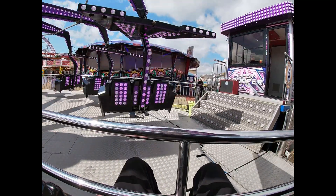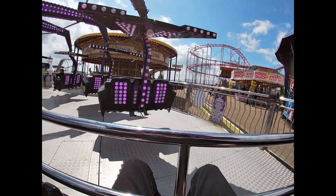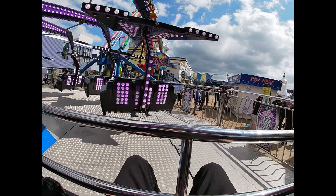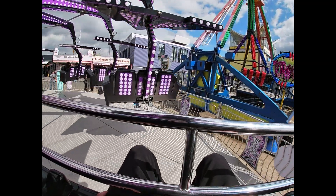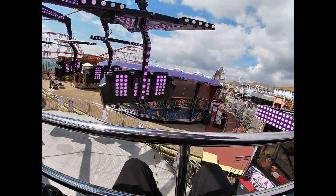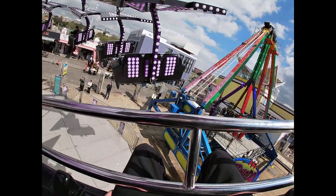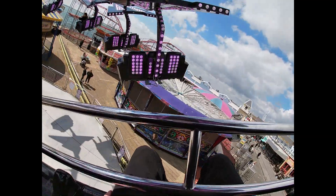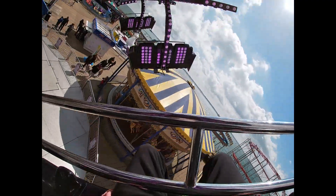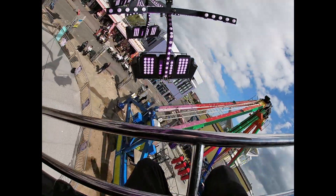Here we go, we're off on the Super Trooper. I'm glad they brought one of these back because I only did the other one once while it was here, and then they removed it — it was one of my favorite rides they had here. We're lifting up — how long is the cycle going to be, that's the question. Five pounds to ride, so I hope we're going to get a good cycle. You get some good views from up here. These are quite intense from what I remember — I've only done one of these before and that was the one that was here last time.